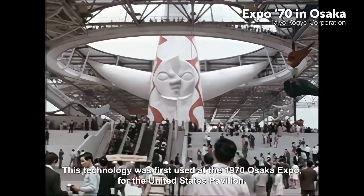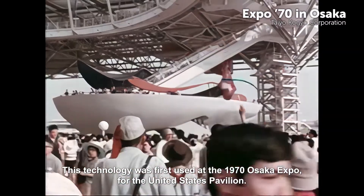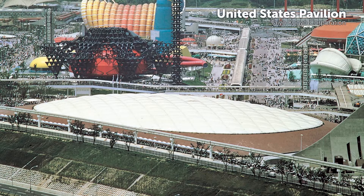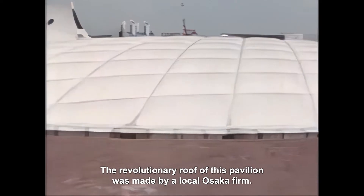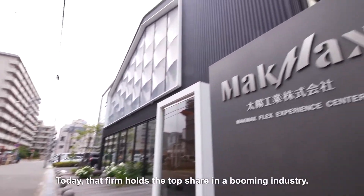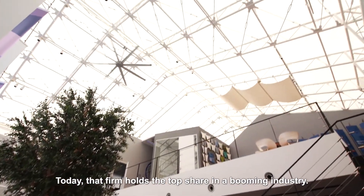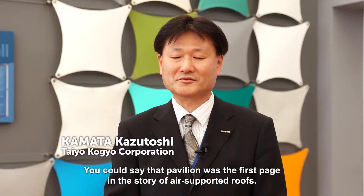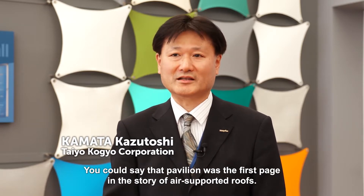This technology was first used at the 1970 Osaka Expo for the United States Pavilion. The revolutionary roof of this pavilion was made by a local Osaka firm. Today that firm holds the top share in a booming industry. You could say that pavilion was the first page in the story of air-supported roofs.